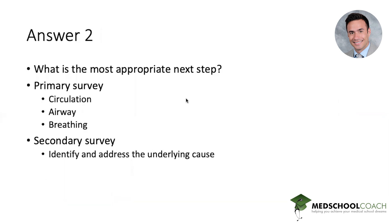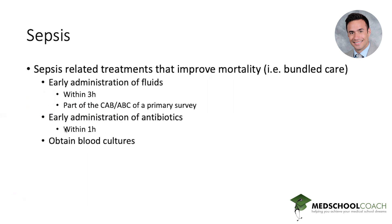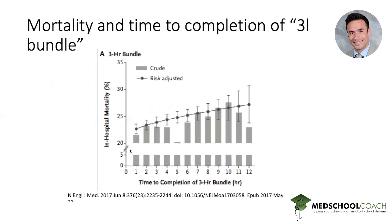When looking at any unstable patient in an emergency setting, before you identify and treat the underlying cause you must first perform the primary survey — just like in a trauma patient. Is the airway patent? Are they breathing? Do they have blood flow? In this patient, he's hypotensive and tachycardic, his airway is fine, he's tachypneic but breathing spontaneously without oxygenation problems, so we address circulation first. This takes us to bundled care of sepsis — early administration of fluids, antibiotics, and blood cultures has been shown to provide a modest but meaningful mortality benefit in patients with sepsis.